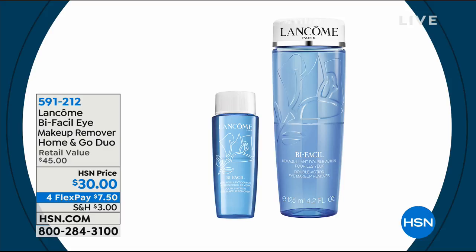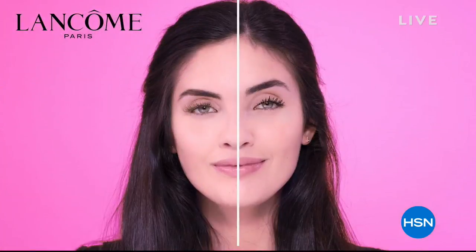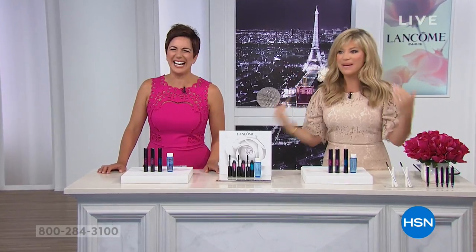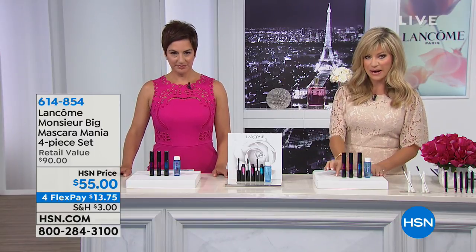Are you ready for Miss You Big? If you haven't heard about Miss You Big, this is my new favorite mascara. Ever since it launched, I love big volume. So what Miss You Big is doing — what Lancôme has put together — it's not one, it's two. That's $50 right there.